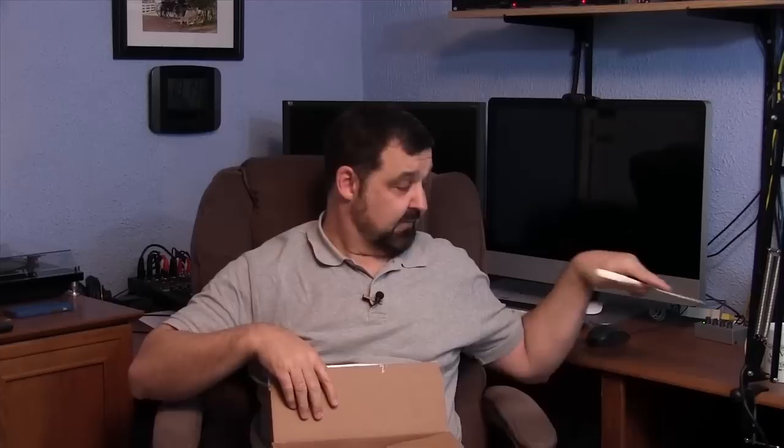So we got the handy-dandy scissors out that we've used many times. We got the Amazon box — not open at all. I resisted temptation until I'm here with you on this video. So let's get started.